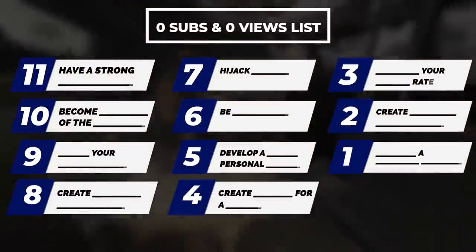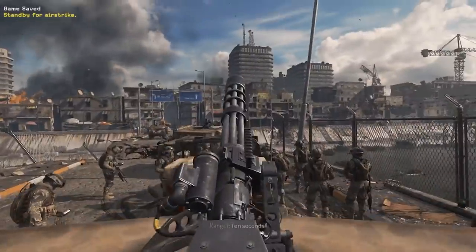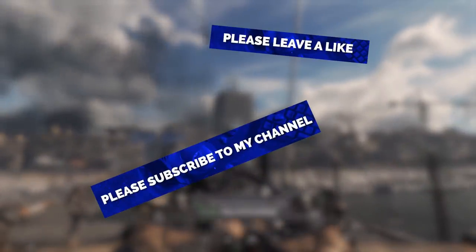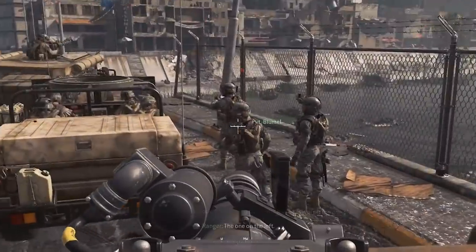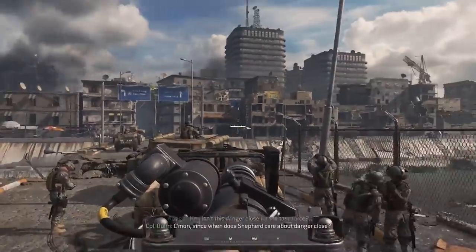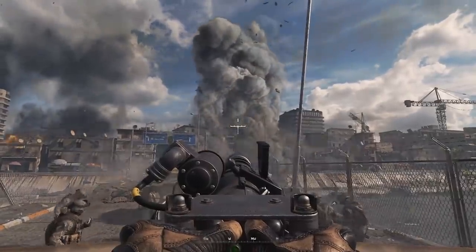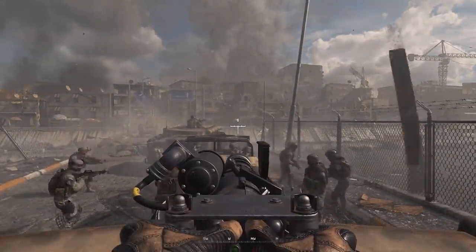Let's get started. Tip 11: have a strong CTA, aka call to action. A CTA is the part of your video where you request your audience do something — please subscribe, please leave a like, please leave a comment. If you want subscribers, make sure you ask people to subscribe, but also tell them why they should. For example, I wouldn't simply say 'please subscribe to the GYGC channel.'